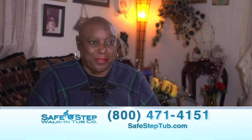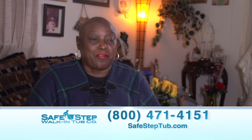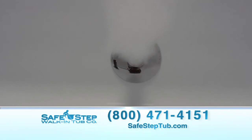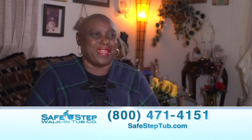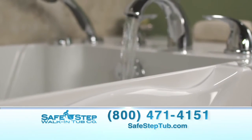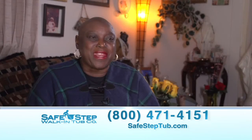'I love my SafeStep walk-in tub because it's so comfortable and relaxing, and it helps with aches and pain. It helps with the back pains, it helps me sleep like a baby at night — I really rest. You don't have to go out to get a spa treatment; you get your spa treatment right at home and it feels so wonderful.'